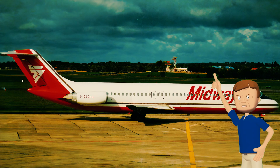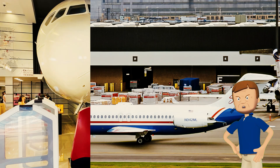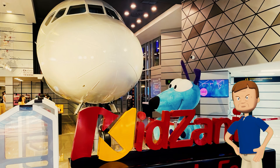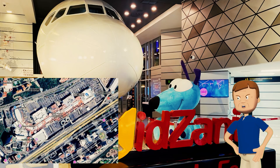After Midway, it even flew for Spirit Airlines. After such a long career, you might think it was headed for the scrap heap, but fate had a different card in store. The front section was separated from the rest of the aircraft and put on display in the KidZania store in the Central Commercial Senefé mall near Mexico City.